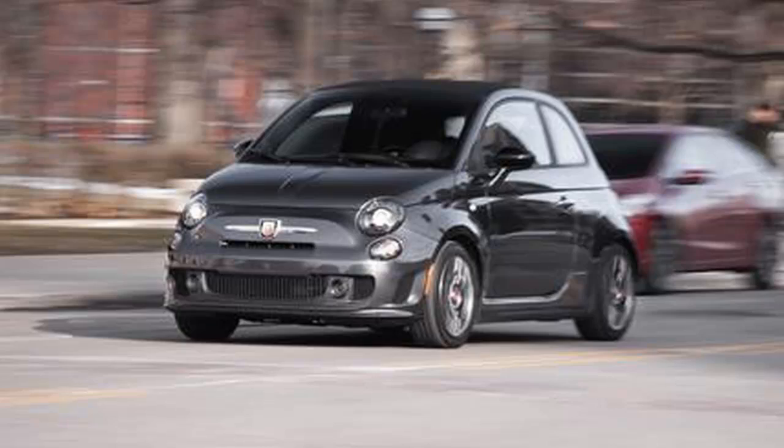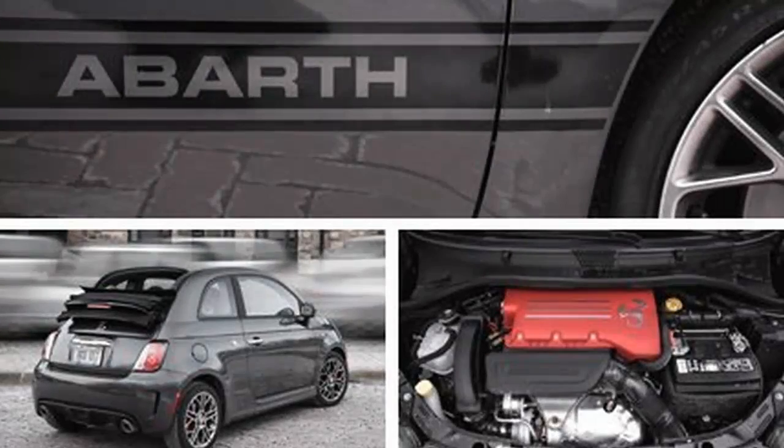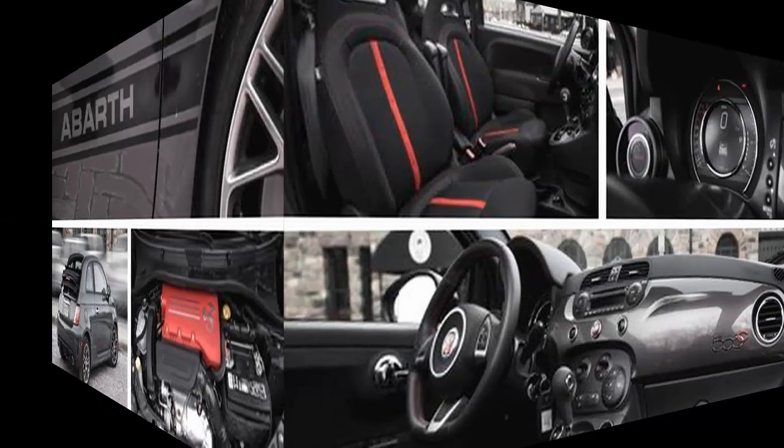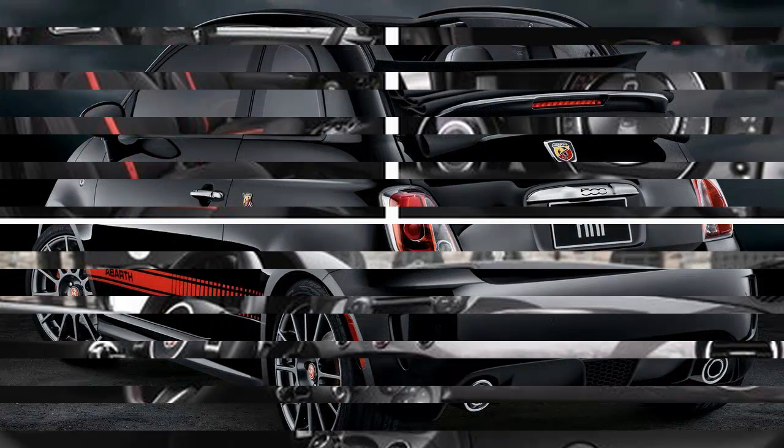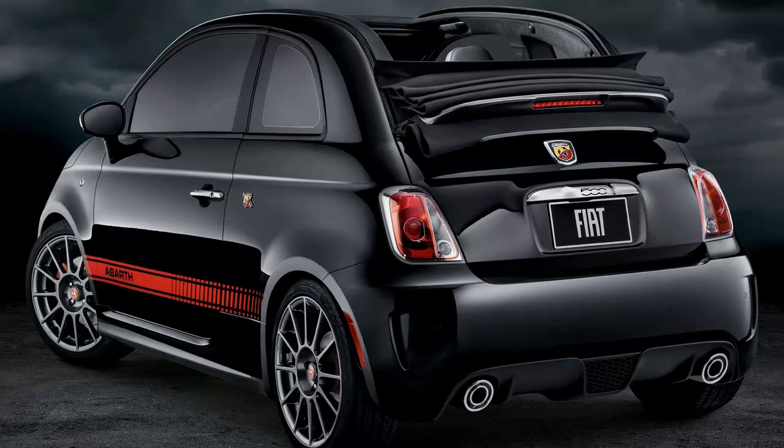When we tested a manual transmission coupe version last year, so why is it shadowing our driveway? While we're staunch supporters of human-shifted cogs, this Abarth Cabrio's 6-speed automatic transmission provides an interesting contrast to the floppy shifter and mushy clutch of the 5-speed manual in the Fiat 500C Abarth.